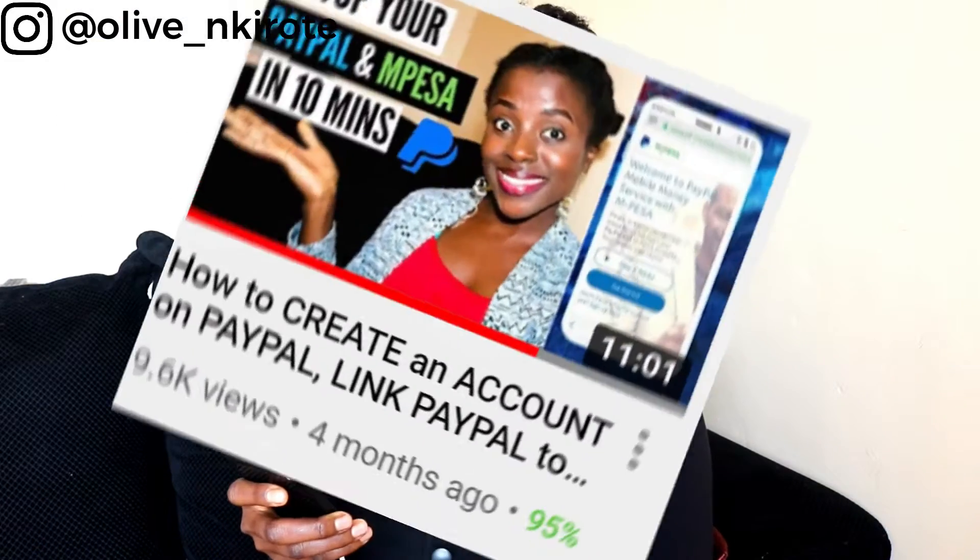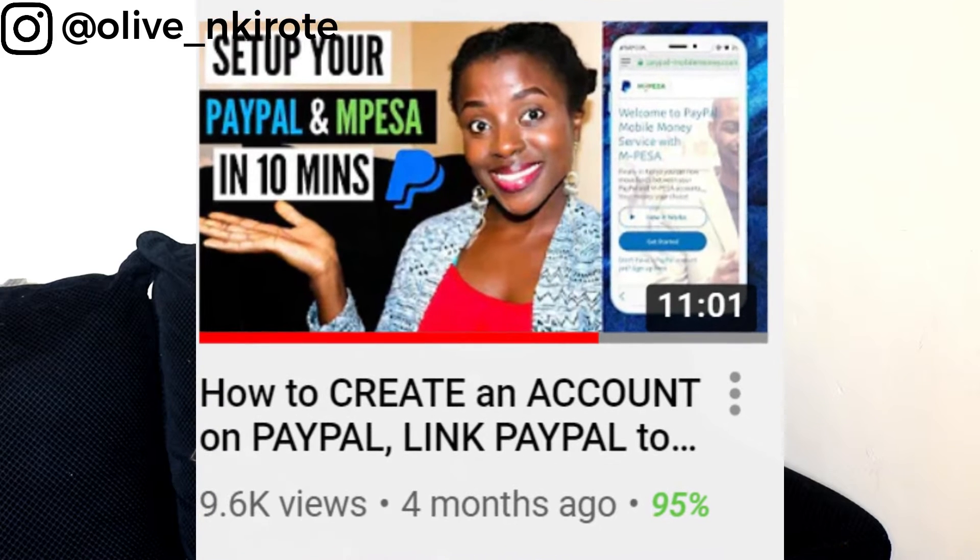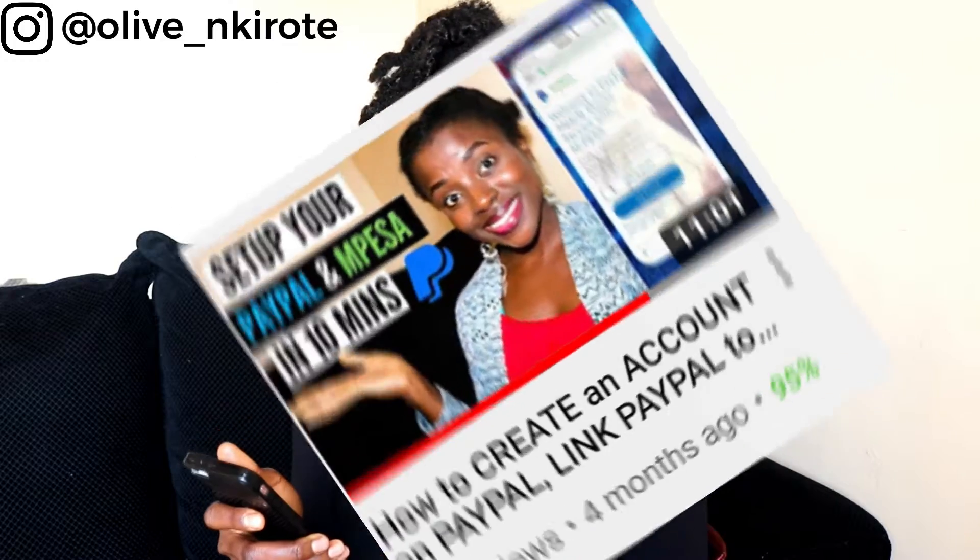I did a video four months ago about PayPal — how to create an account, link PayPal to M-Pesa, top up using M-Pesa, and withdraw to M-Pesa. That video has done absolutely well. Thank you guys for 9,000 views, 300 likes, and 98 comments. However, as the video has grown, there are so many questions popping up in the comment section, so I decided to do a part two answering all those questions.